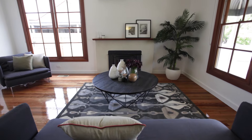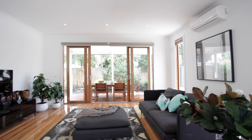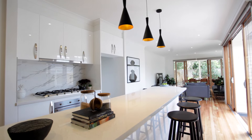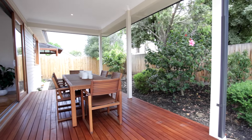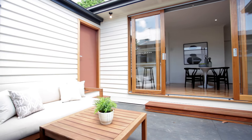My favourite part of this home is the family room. Now that encompasses the meals area and the state-of-the-art Smeg Appliance Kitchen — one of the biggest island benches I've ever seen. You've got access out to the two entertaining areas, and my other favourite part of this room is it oozes natural light. You've got some floor-to-ceiling windows and some great sliding doors that just let in that northerly sun all year round.